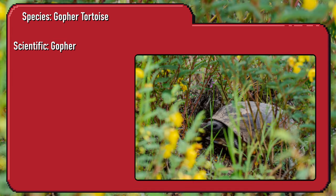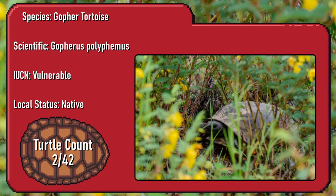New species identified. The gopher tortoise is considered a keystone species. It creates extensive burrows underground which provide shelter for hundreds of other species.